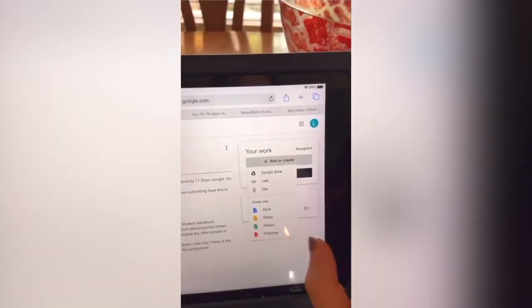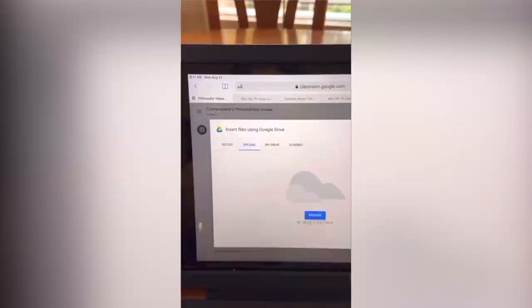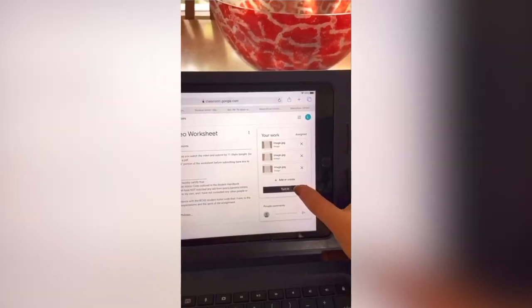To turn them in, I went to the assignment and clicked add or create, then clicked file. I went to upload and uploaded a picture which I took, then clicked use photo and turn in.